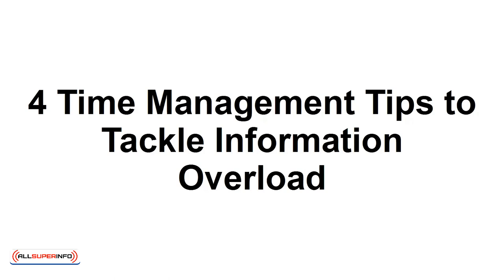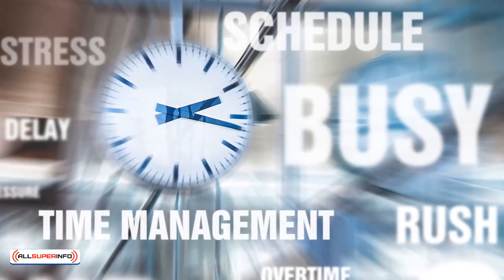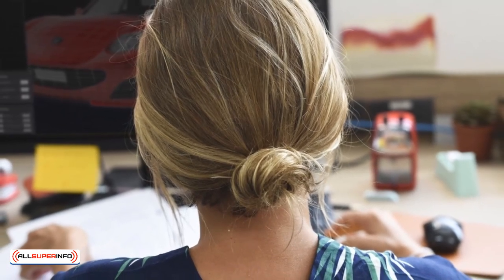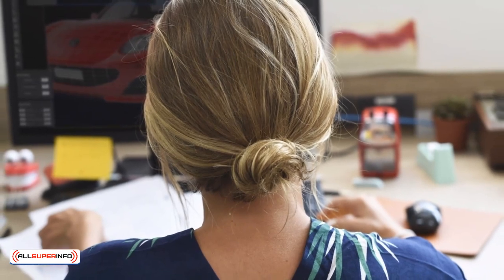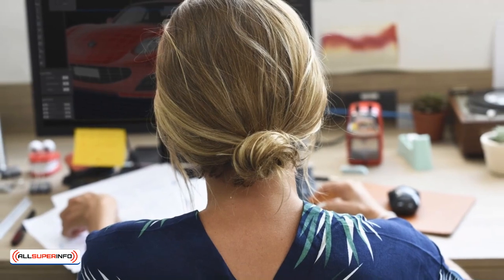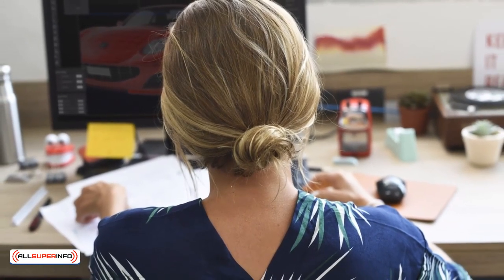4 Time Management Tips to Tackle Information Overload. In this tutorial, I'm going to provide you with several time management tips to help you tackle information overload. It happens to the best of us — we start our work days off by checking our social media, online news sites, and email, only to discover we've wasted several hours that we could have been focusing on important tasks. Here are 4 time management tips to help you overcome information overload in today's digital world.